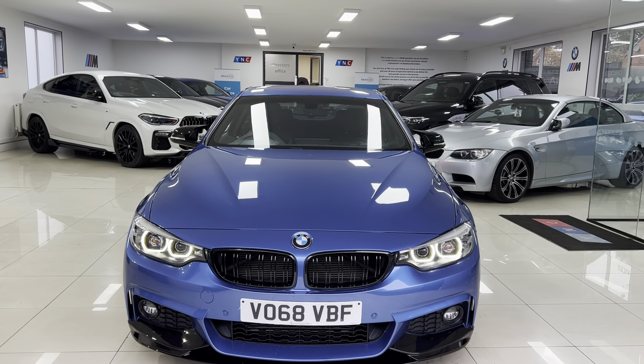You've also got aero mirror caps and rear privacy glass, again as part of the M Sport Plus package. Round towards the rear of the car you've got the rear spoiler and rear diffuser in gloss black, plus front and rear parking sensors.